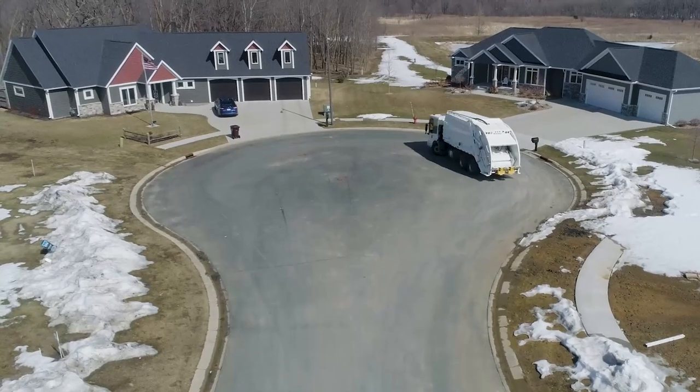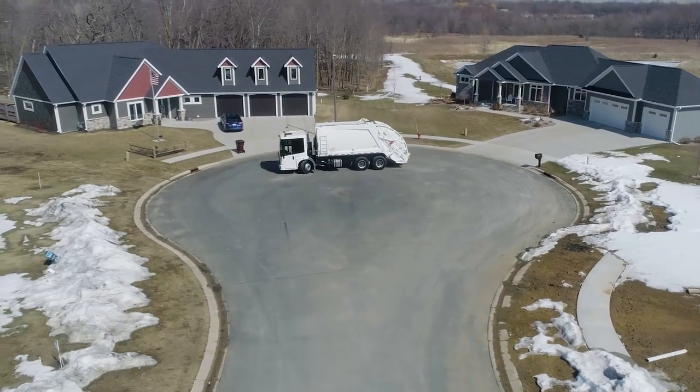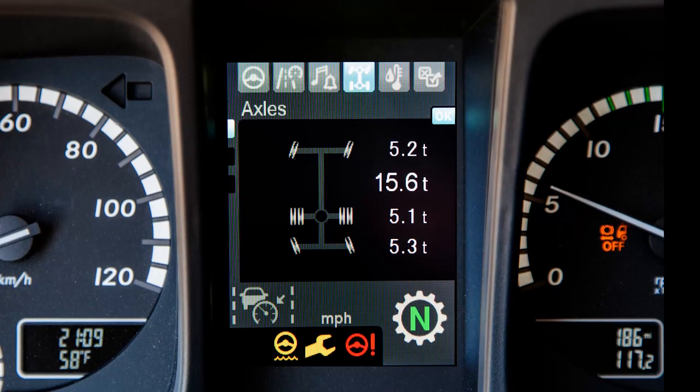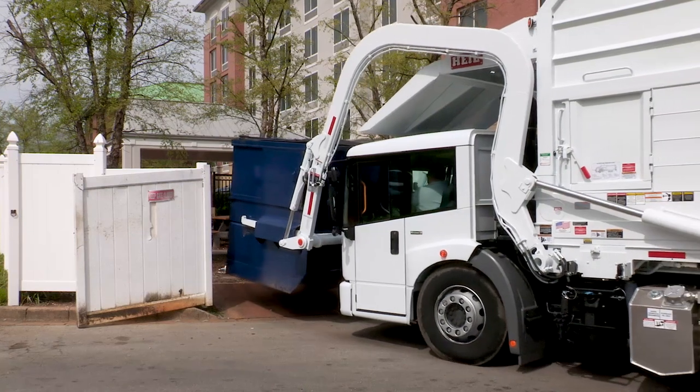A short wheelbase means superior maneuverability. The Econic SD's low cab design also provides a low frame height and center of gravity for enhanced stability. The axle load indicator system provides the user with visibility of the current vehicle load and prevents overload.